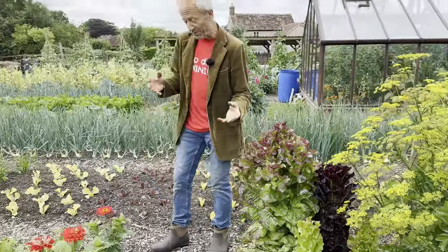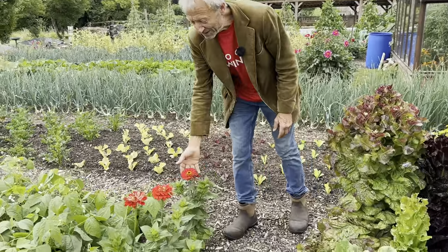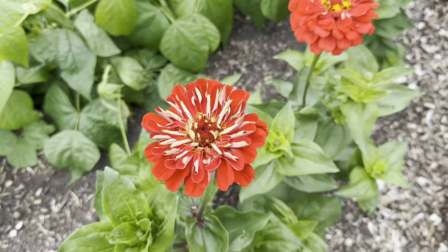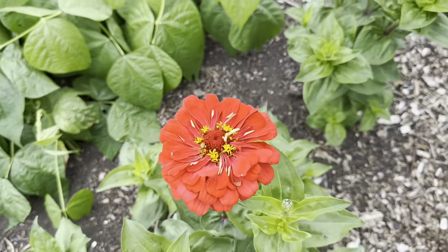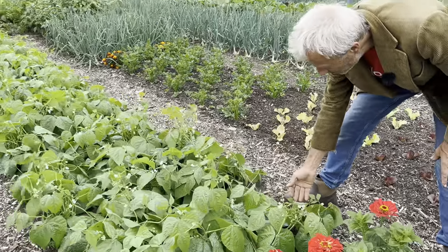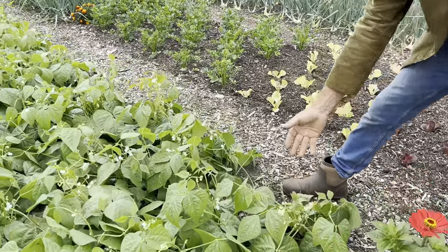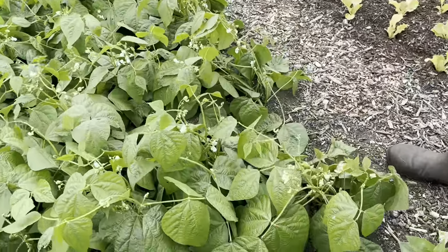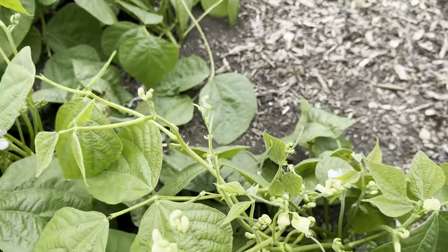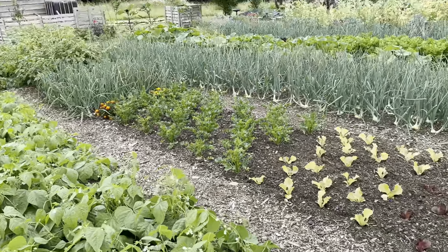And another beautiful feature of the early summer garden is the first flowers coming out. I love these zinnias — a variety called Elegance. And French beans are just starting — they're not cropping yet but they won't be long, so tiny little beans there. The timing works nicely because we've finished the broad beans and peas — one more week of picking probably. And then the French beans take over, so we have a succession of beans to eat.